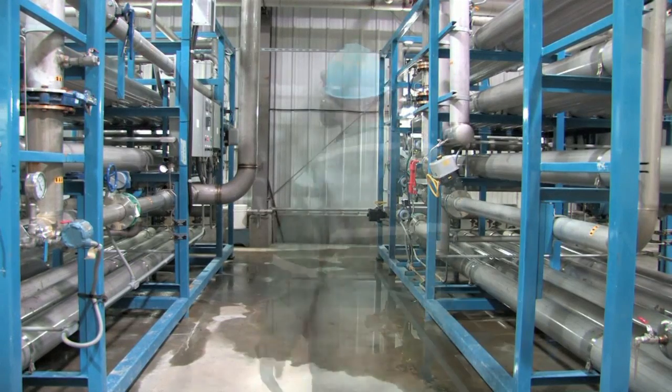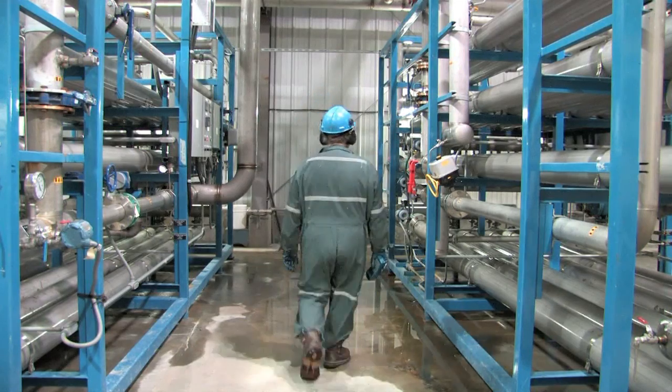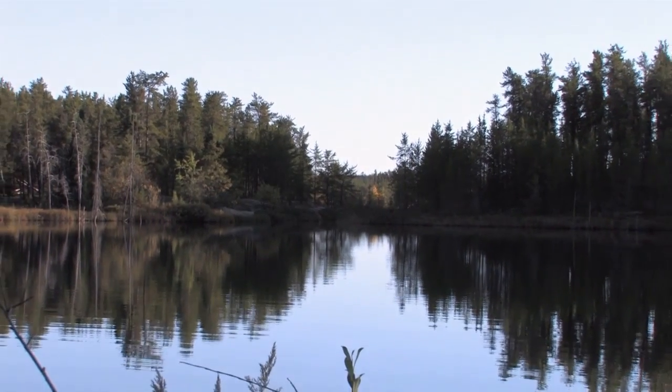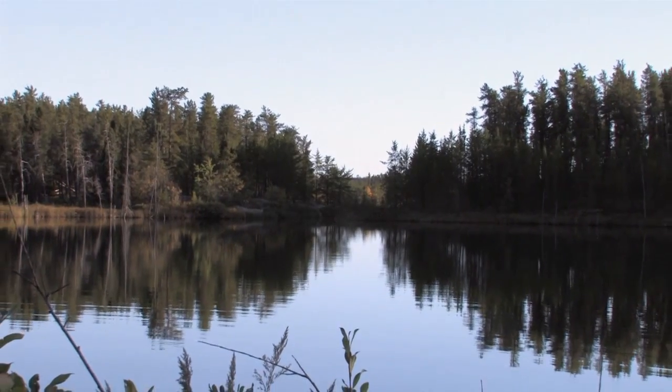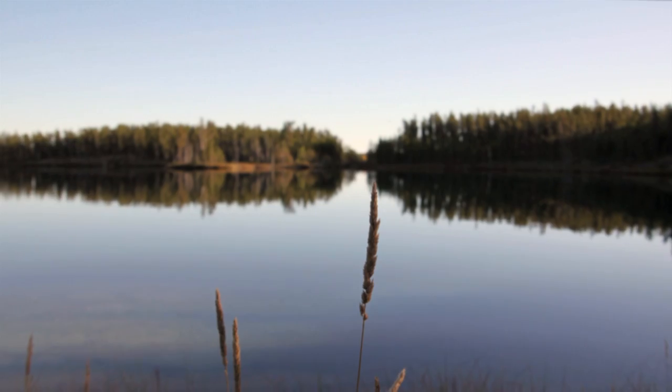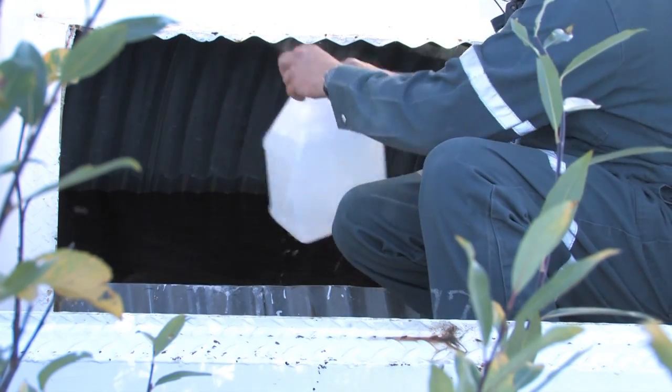Plant operators are on hand to ensure everything runs smoothly. The clean water from the reverse osmosis plant is released at Horsefly Lake. Because of the reverse osmosis process, this water is as pure as average drinking water.